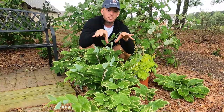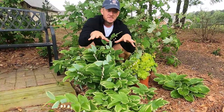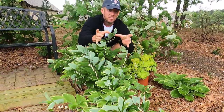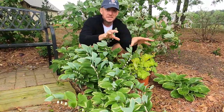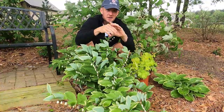It does spread by rhizomes, so it is a spreader. I actually started this clump of Solomon's Seal two or three years ago from just maybe four four-inch pots, and you can see it spread out. You can dig these up very easily and spread them throughout your garden, or you can just let them colonize like I've done here.